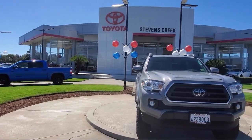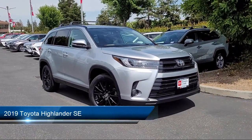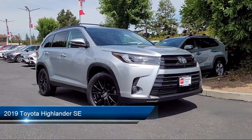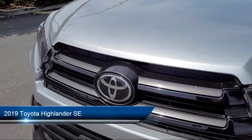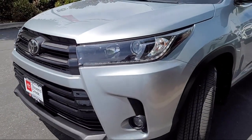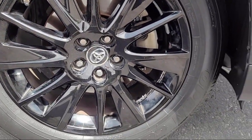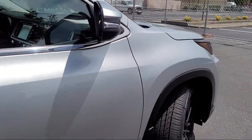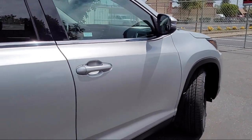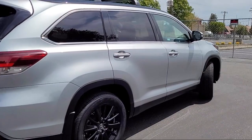Welcome to Stevens Creek Toyota, and here's a look at another one of our great vehicles for sale. It comes equipped with smart device integration, navigation, blind spot monitoring, all-wheel drive, leather steering wheel with auto tilt-away, heated front seats, auxiliary audio input, driver monitoring, leather seating, MP3 player, and has less than 65,000 miles on the odometer.